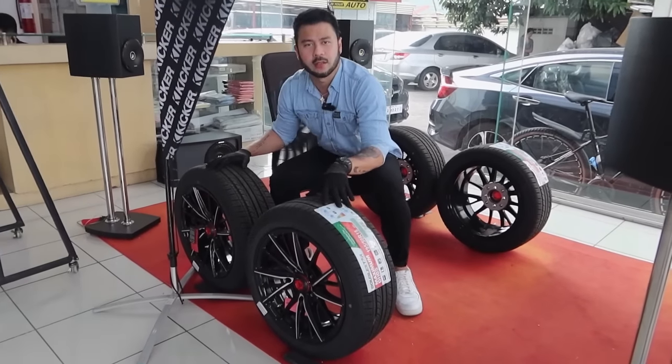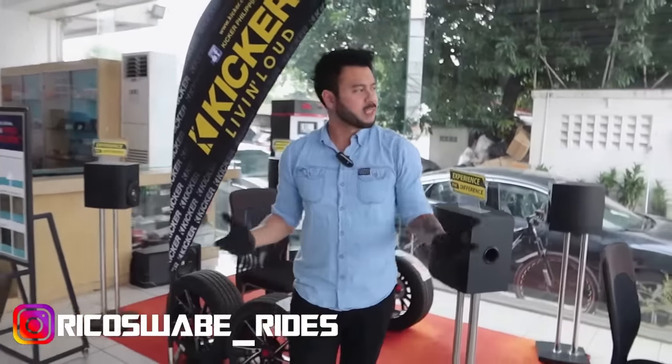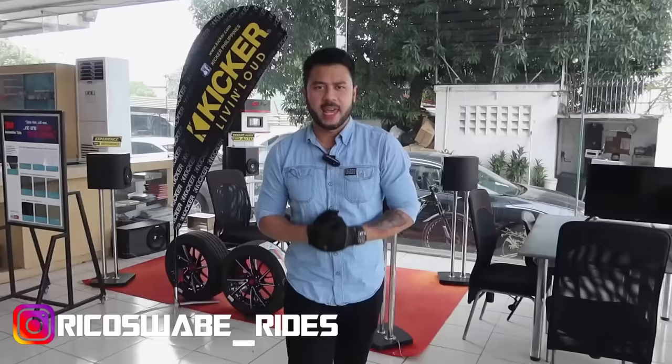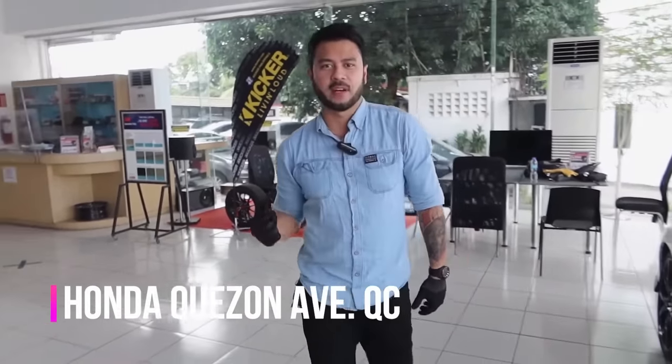NANI?! Bibi ni ng gulong? Kasuabi kayo pala yan. Lagi niyo nalang ako nanguhuli sa aking part-time. Pag hindi tayo nag-YouTube, nagbibenta tayo ng gulong. Anyway, we are here sa Honda Quezon Ave para magbigay ng isang malupit na review.